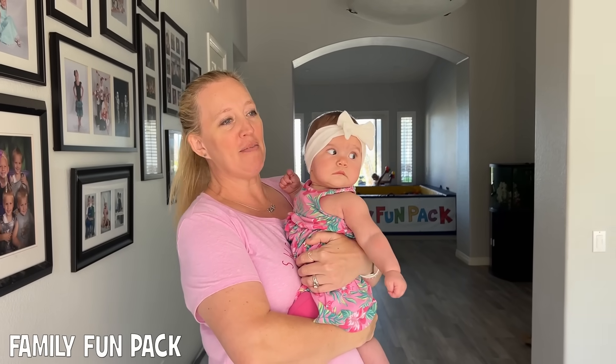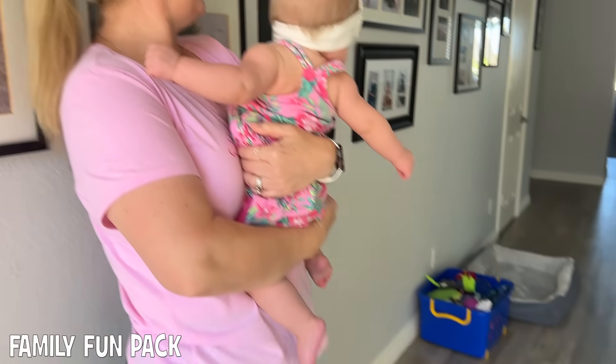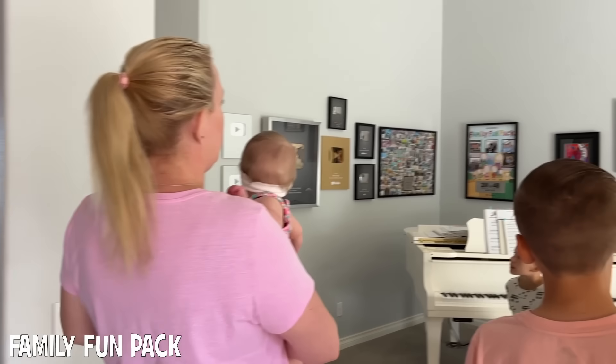Here we are in the entryway and something new here is the floor. We just redid this floor — you might have seen some of the vlogs — but this is a much better entryway floor than we used to have. We also added this nice little bench here, and then the very first room we have is our music room.